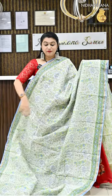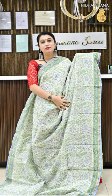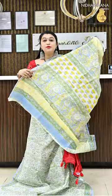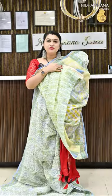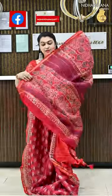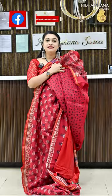Number 13 features a beautiful white colour with blue colour block prints, a beautiful pallu, and a matching blouse piece. Number 14 is one more maroon colour with a pallu and a matching blouse piece.